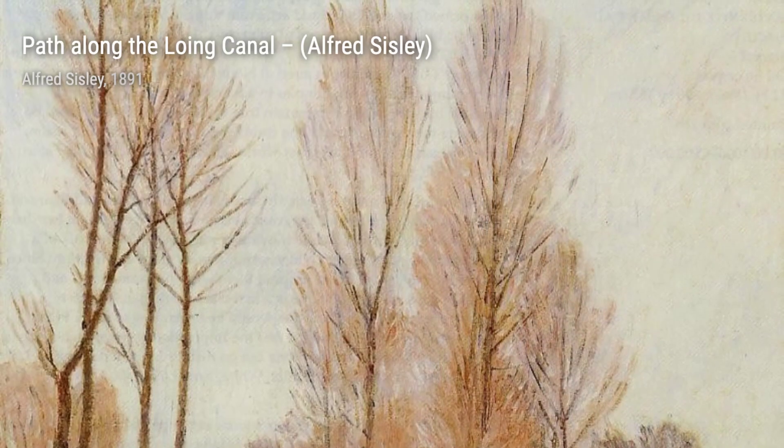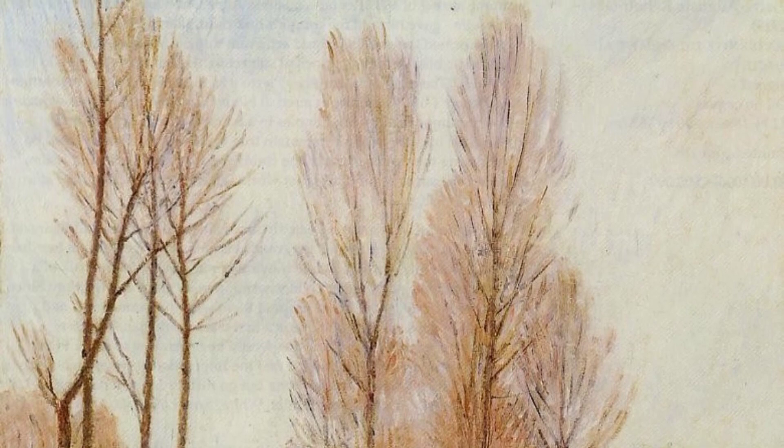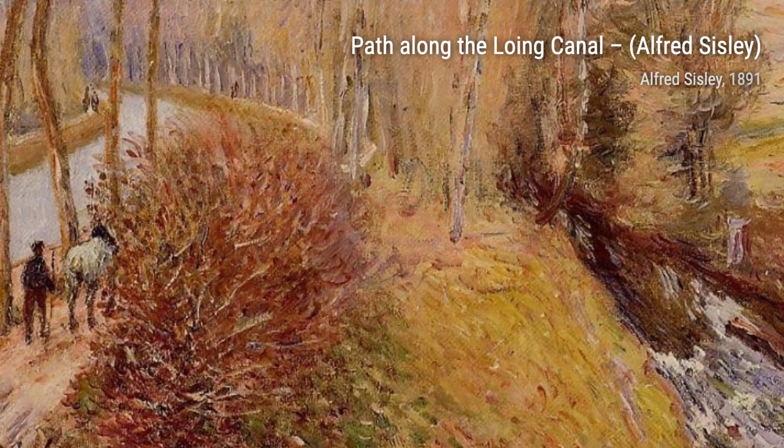The Seine at Argenti transports us to a bustling riverside scene. Sisley's loose brushstrokes and vibrant colors capture the energy and liveliness of the moment.